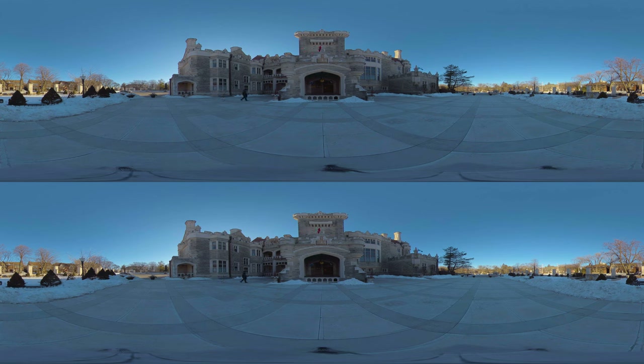Perched atop a hill, Casa Loma is Toronto's fairy tale made stone. With its battlements, secret passageways, and Edwardian gardens, it whispers tales of an era long past.